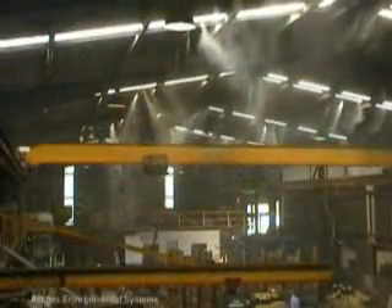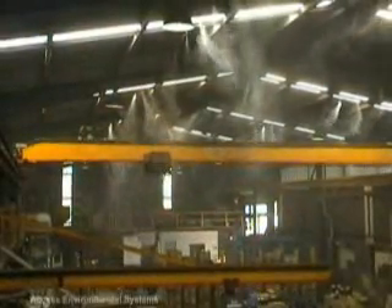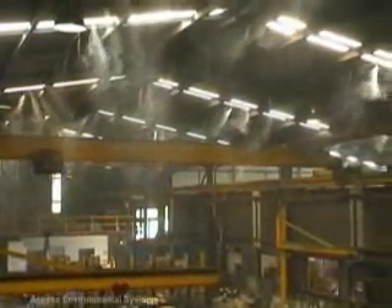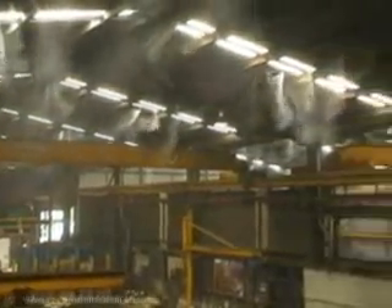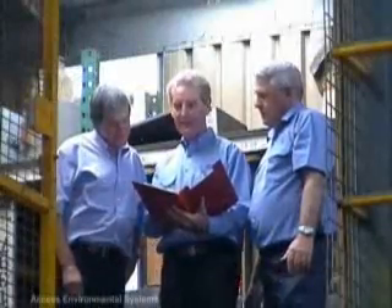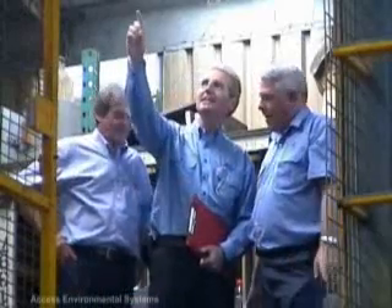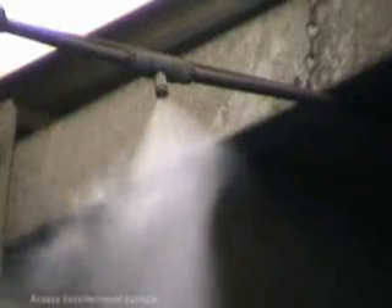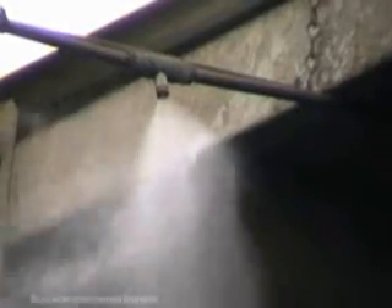Access Environmental Systems offers new technology, providing solutions to temperature, dust and odour control. Cool Fog provides effective answers to managing your industrial site and has been installed in numerous foundries throughout Australia, India and the Middle East. Access Environmental Systems designs, manufactures, installs and services Cool Fog systems, ensuring temperature, airborne dust and odours are dramatically reduced on your site.